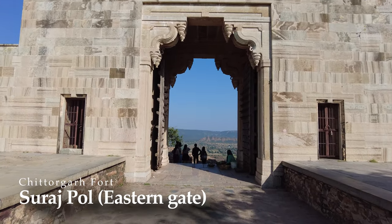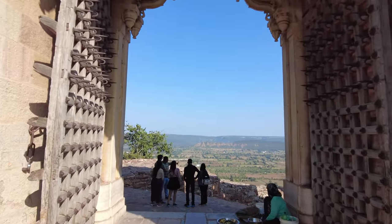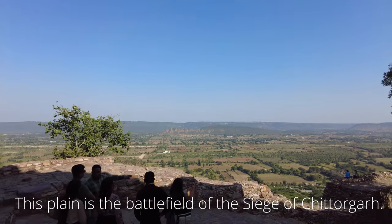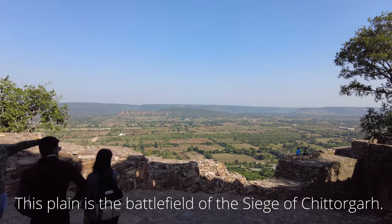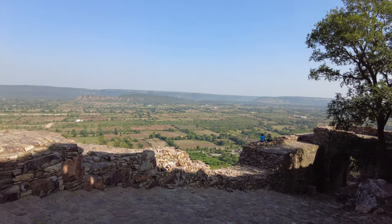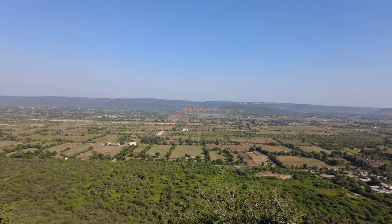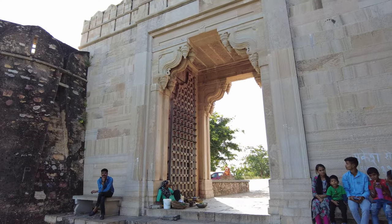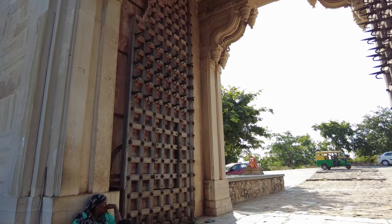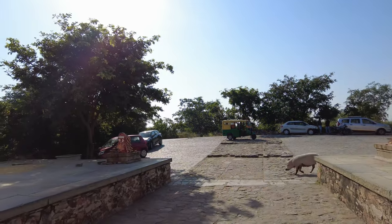Surajpol is the eastern gate of Chittorgarh Fort. The gate was built at the edge of the hill, so you can oversee the entire plain. According to my local guide, this plain was a battlefield of the siege of Chittorgarh Fort — a battle between the Mughal Empire and the Mewar Kingdom in 1567. The Mewar Kingdom defended Chittorgarh Fort for six months before it was eventually defeated by the Mughal Empire. The defeat was the turning point for the Mewar Kingdom, and shortly after, the dynasty was integrated with the Mughal Empire. Surajpol is a witness to the fall of great power in Rajasthan.